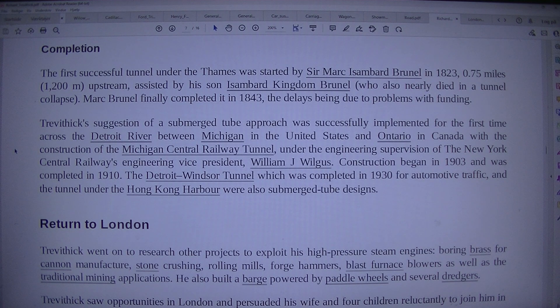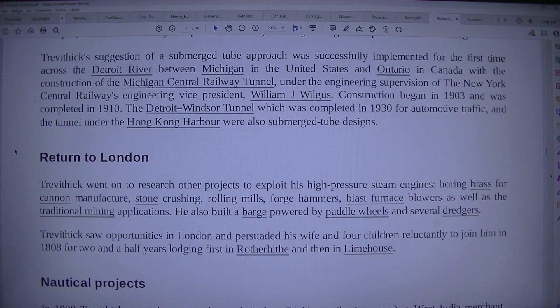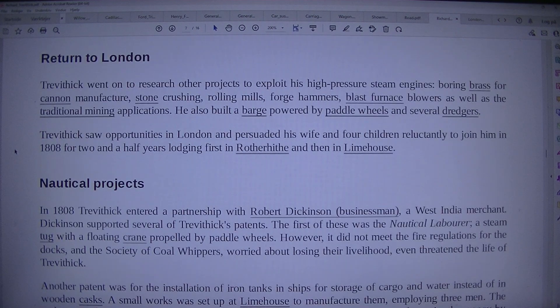The Detroit-Windsor Tunnel, completed in 1934 for automotive traffic, and the tunnel under Hong Kong Harbour were also submerged tube designs. Return to London: Trevithick went on to research other projects to exploit his high-pressure steam engines, including boring, brass founding and manufacture, stone crushing, rolling mills, forge hammers, and blast furnace blowers, as well as their traditional mining applications. He also built a barge powered by paddle wheels and several dredgers.